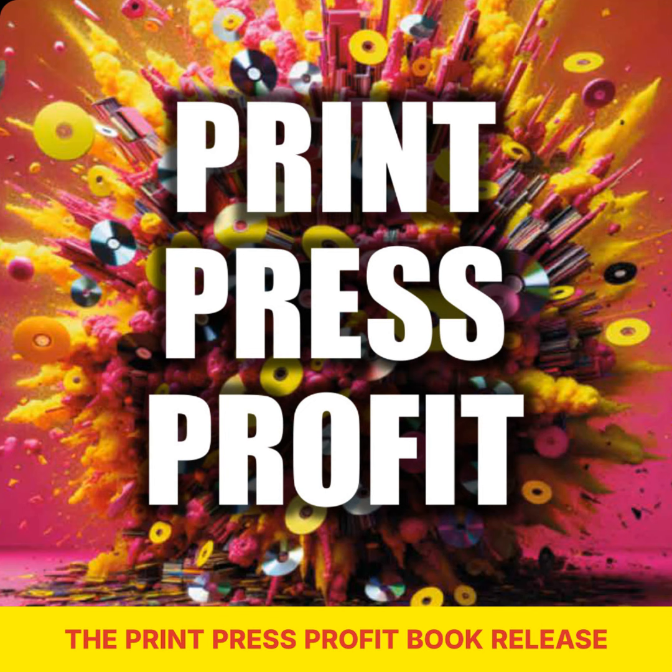So you're eager to get your hands on The Print Press Profit book, and I'm here to point you in the right direction. All you need to do is go to www.kunakify.com/book. And if you use the special code Kunakify, you can get the book for just one dollar.